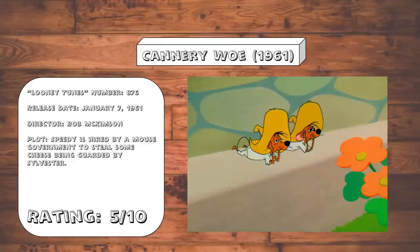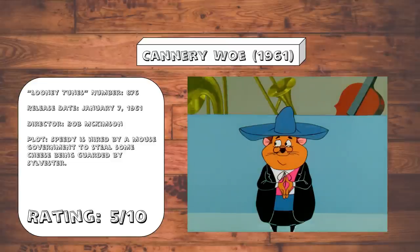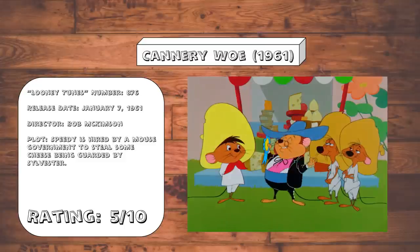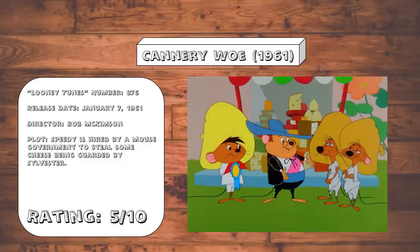Cannery Woe. It's the pacing that really kills this one. It takes a full four minutes before the rivalry between Speedy and Sylvester actually starts. And even when it does get into the swing of things, the gags aren't that good. Also, a politician that actually keeps his promises? What kind of fantasy world does this take place in?